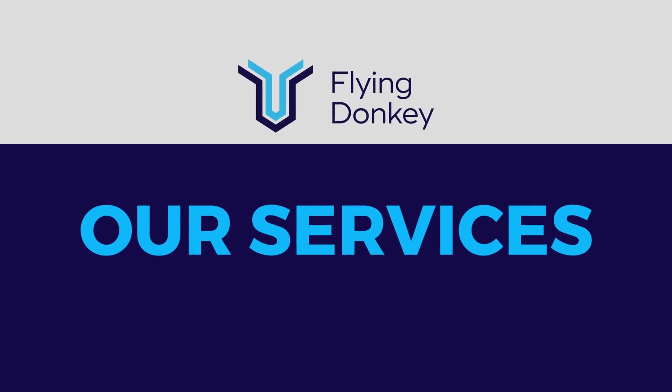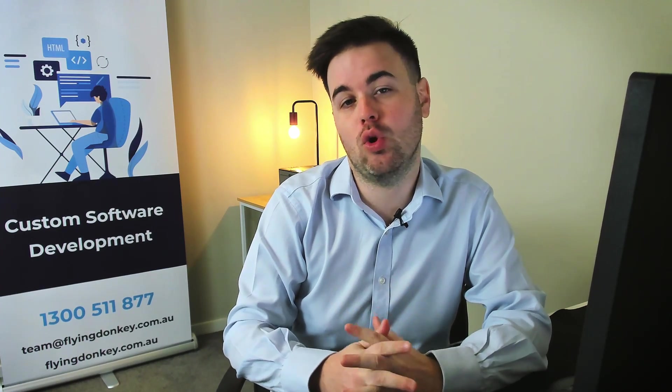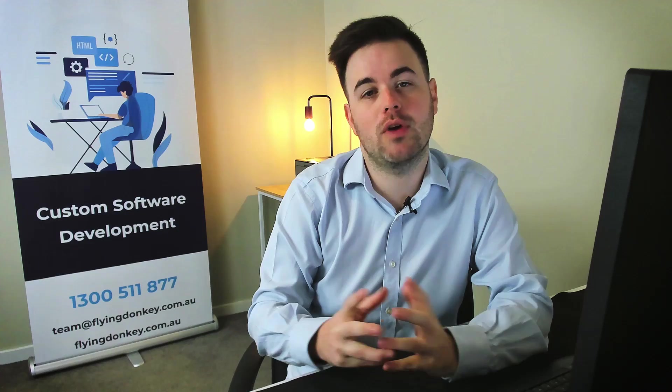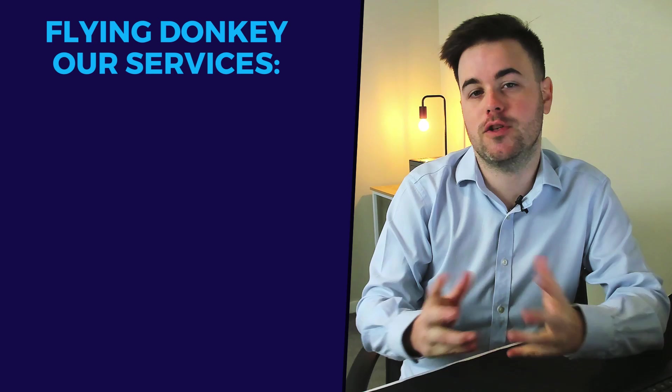You've seen our two main core offerings — either your technology department or your second technology department. But somewhere in the middle, you may not need all that service; you may just need to cherry pick some of the services we offer. Below is a range of services we've offered to clients that really help some of their pain points in delivery.